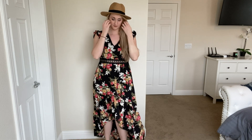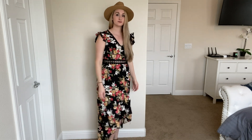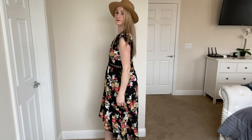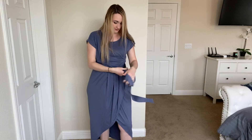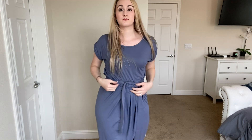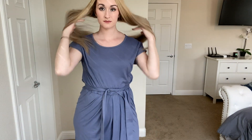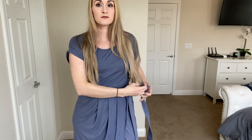This dress is such great quality — it's a faux wrap dress and the material is so silky and well done. I really love this dress and I want it in all the other colors. If you're looking for a really good quality work dress, this is for you.